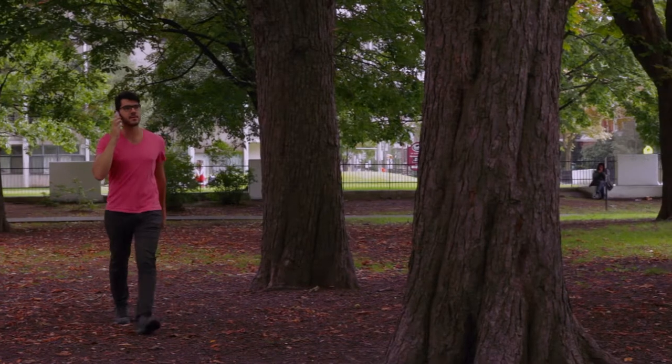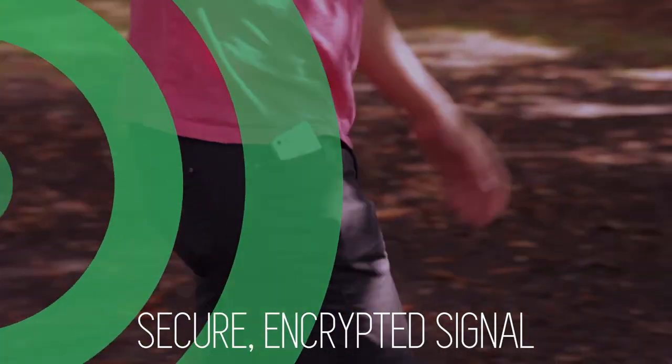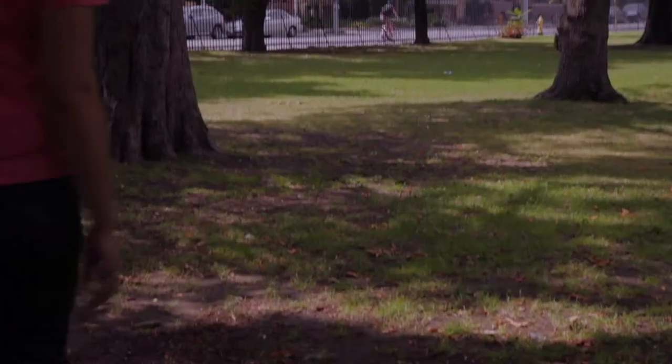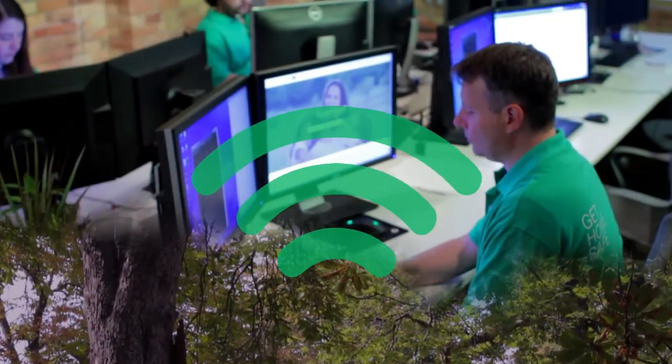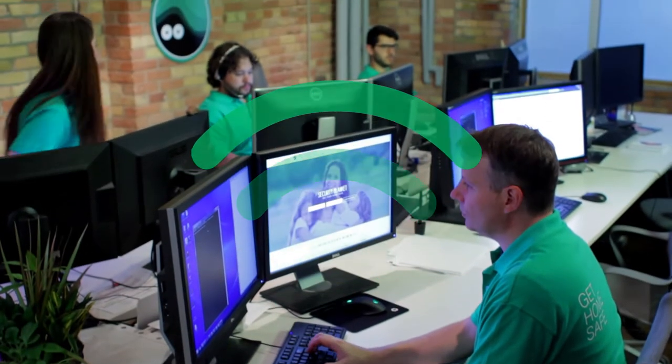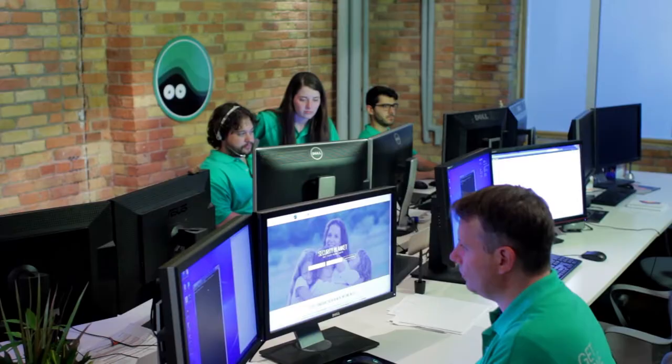The Blanket beacon works by broadcasting a short-range, secure encrypted signal. This signal can be detected by any nearby smartphone, tablet, or laptop with our Blanket app installed. Once detected, Security Blanket immediately contacts you with the location to help your child get home safe.